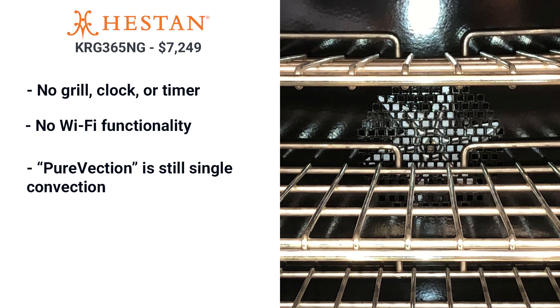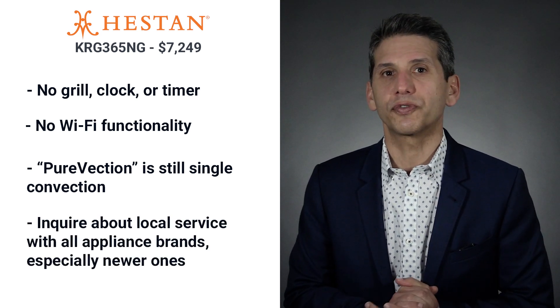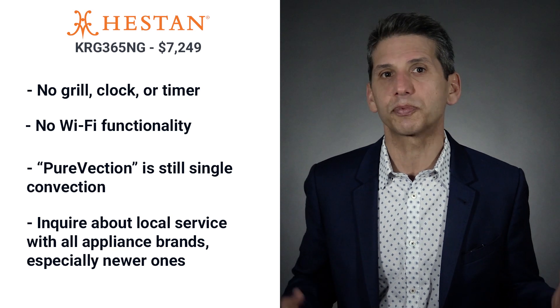Hestan also has no Wi-Fi functionality. Their convection system is called Purevection — it adjusts for time and temperature, but it's still single convection, not blower or twin style. Before you buy Hestan, you need to verify local service availability, as newer companies are often slower to set up service networks.